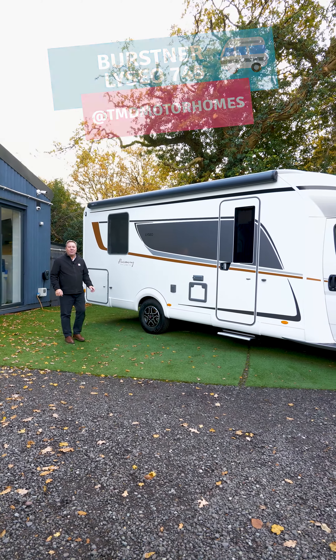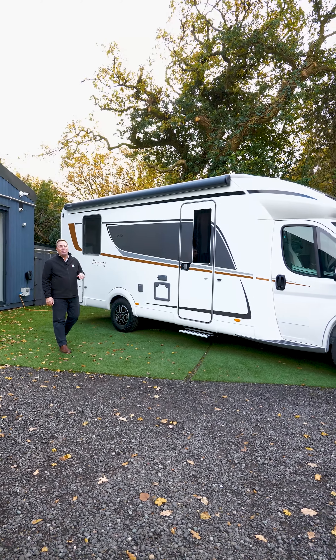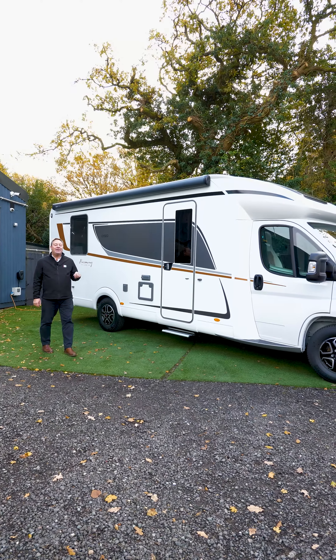Welcome to TMD Motorhomes here in Wythorne. Today we'd like to present to you this Burstner Lyseo 745.